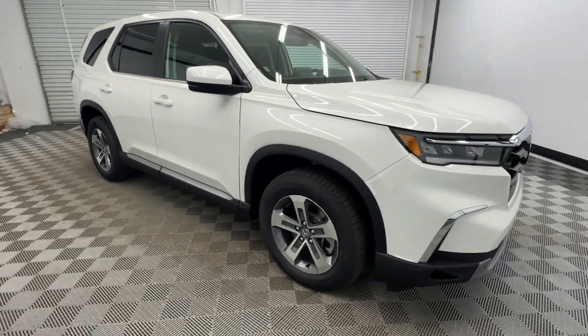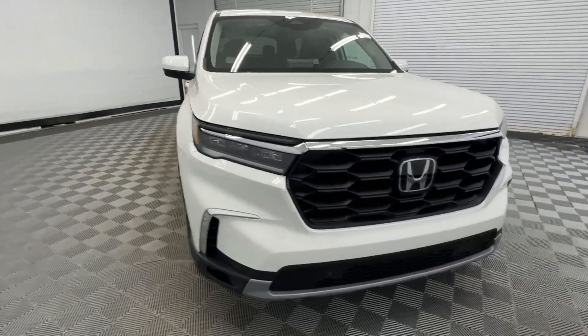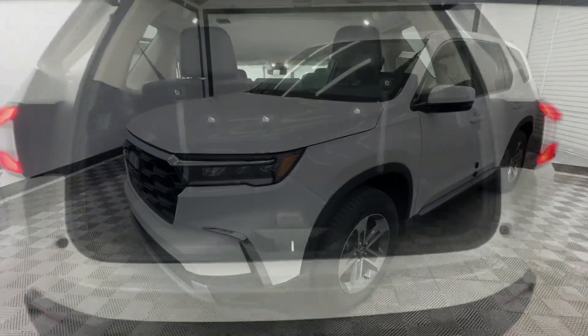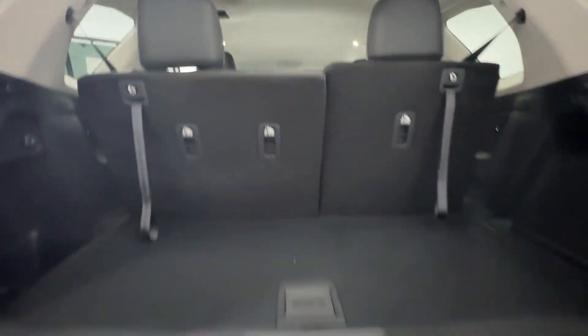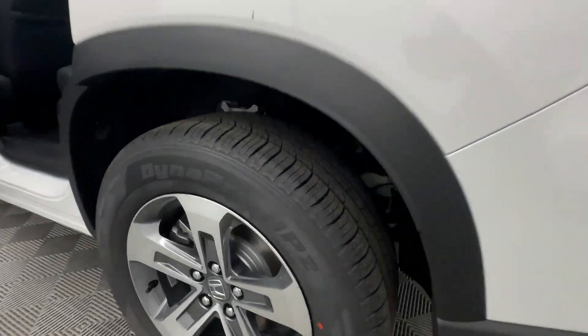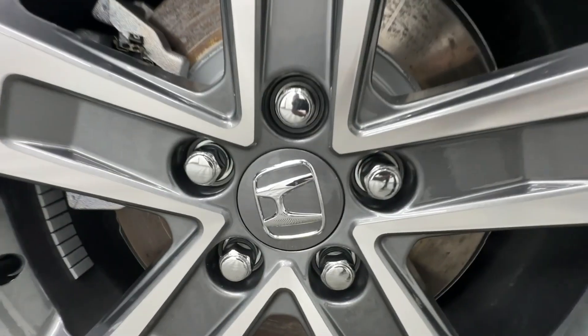These are just some of the great options this vehicle comes with: Apple CarPlay and/or Android Auto, keyless entry, fog lamps, satellite radio, adaptive cruise control, lane keeping assist, power liftgate, backup camera, power passenger seat, and heated mirrors.